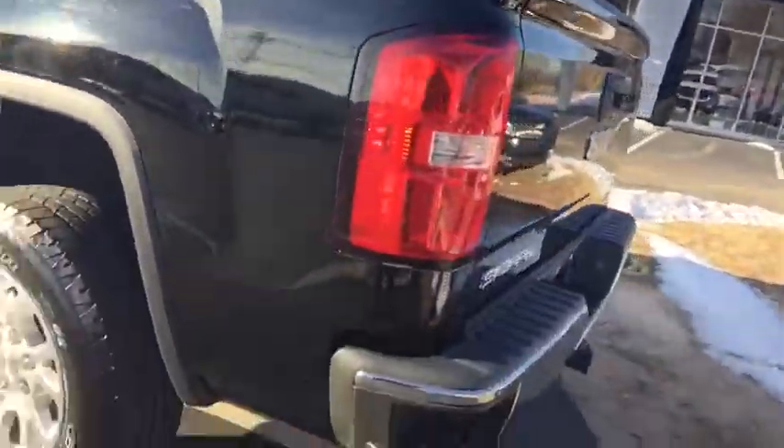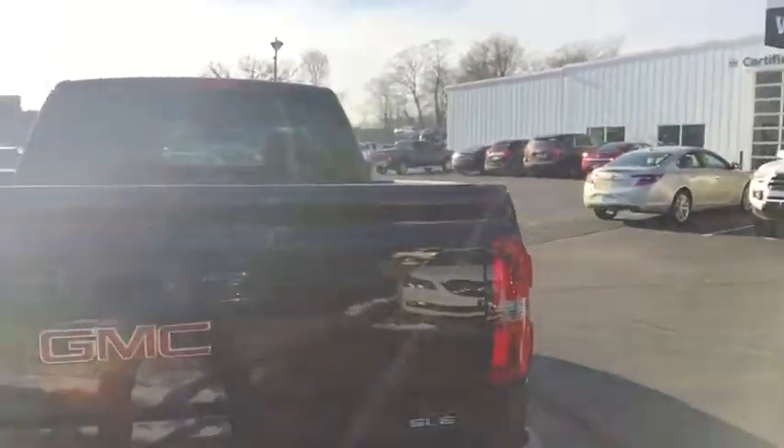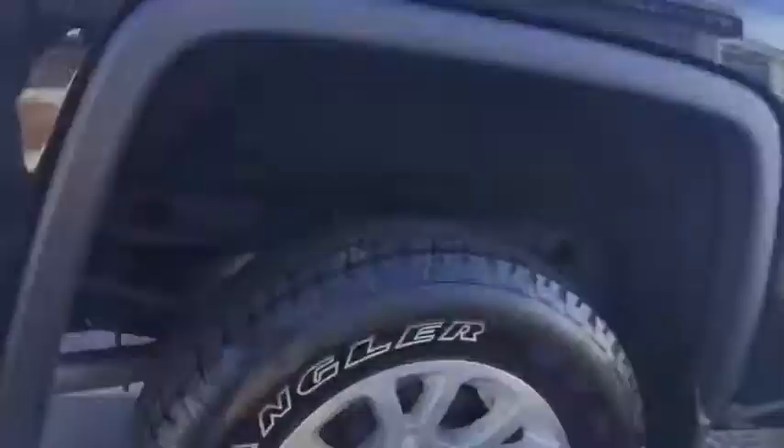Take a look at the back here. Step assist bumper. It does come standard with Bluetooth and backup camera. Tires are in excellent condition.